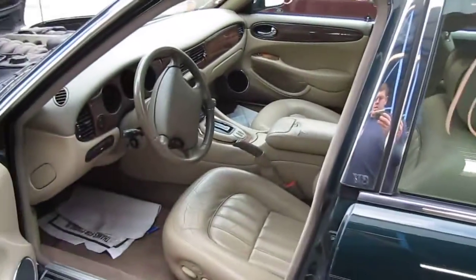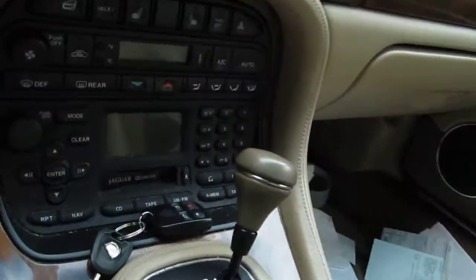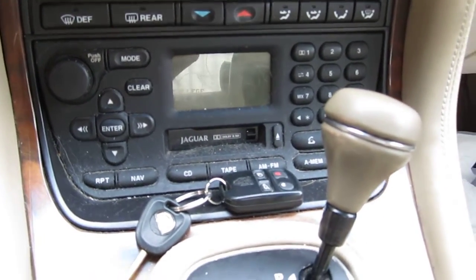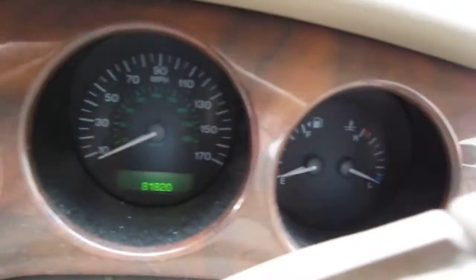It also has a tan and brown leather interior. The vehicle does have a factory AM/FM and cassette player and also has a 6-disc CD changer mounted in the trunk. It has automatic climate control and does also have a factory tachometer.